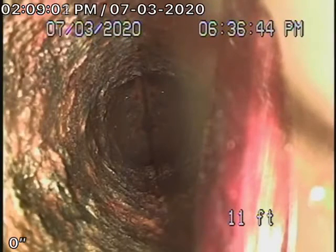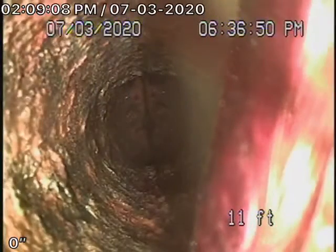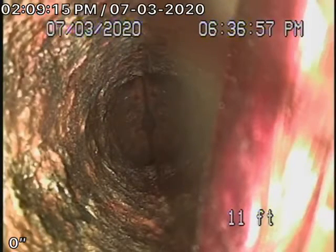We're here at 6712 Fortune Place in Los Angeles. We were here two years ago to inspect the sewer line, and right now we've got our camera in from a two-inch cleanout located in the back of the house.